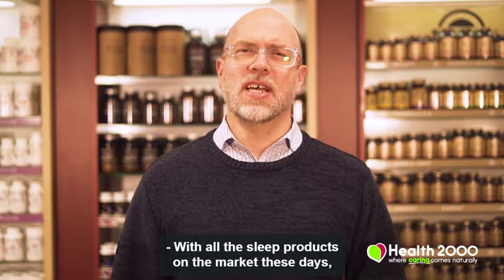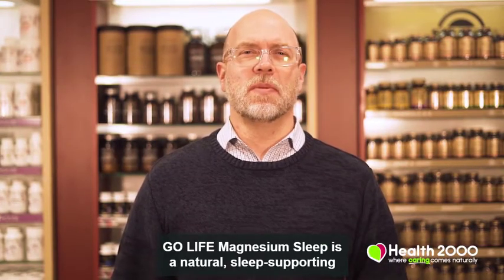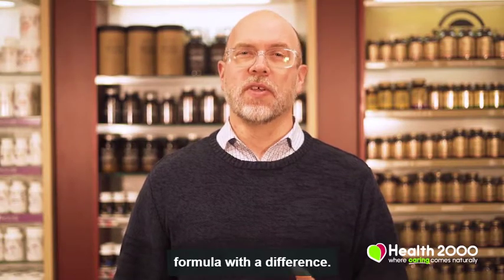With all the sleep products on the market these days, it's hard to know which one to choose. Go Life Magnesium Sleep is a natural sleep-supporting formula with a difference.